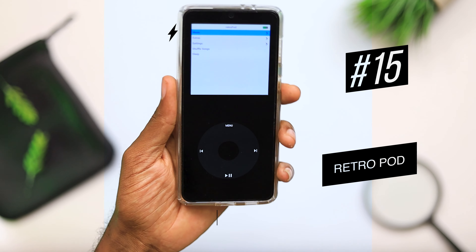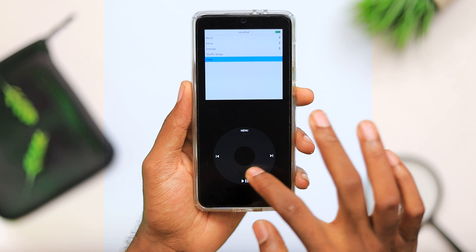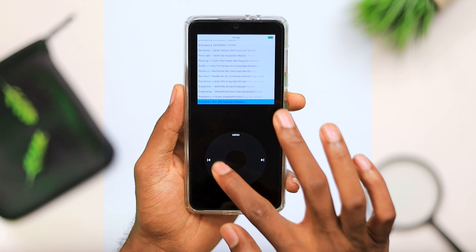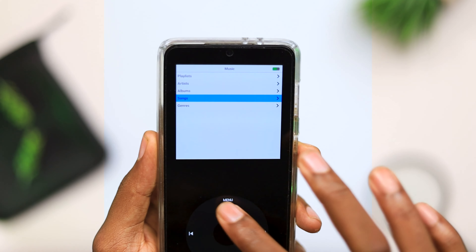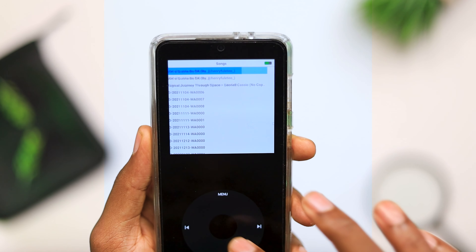Next, we have RetroPod. This is an application that mimics the legendary iPod. You get an interface that looks like an iPod — it looks pretty convincing, especially if you have an AMOLED device because the blacks are true blacks and the quality looks really good. The haptic feedback feels very realistic. This is an offline music player that you can use to listen to your downloaded music in this really nice, cool looking interface.